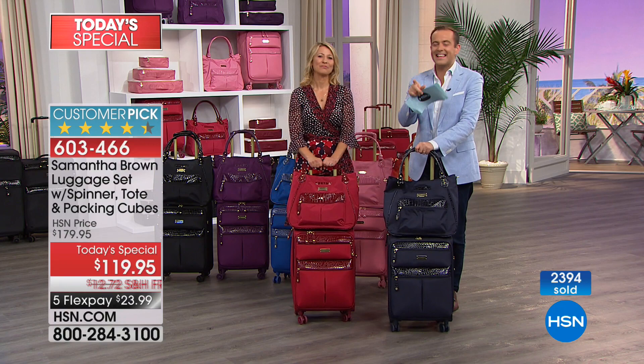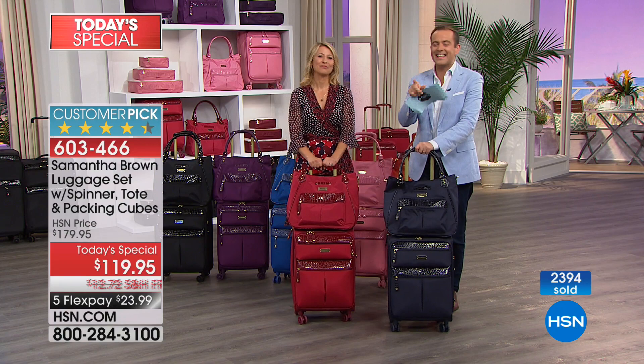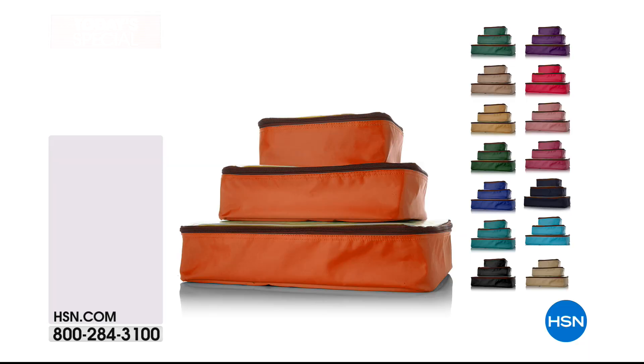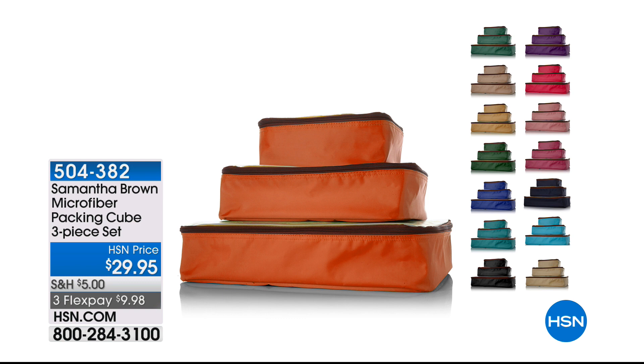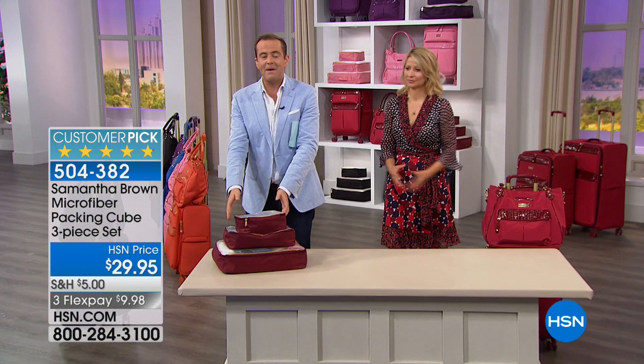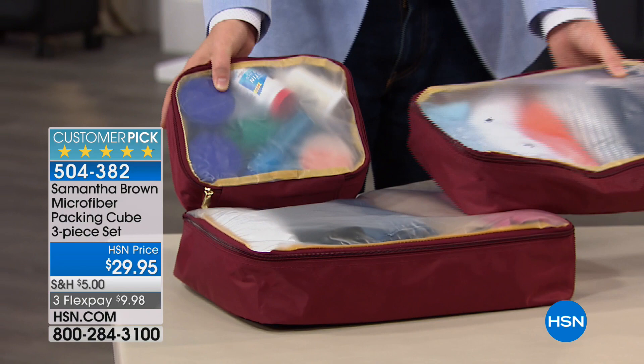Thank you for all of your orders. Remember, you can't buy this anywhere else and you have five flex pay with free shipping and handling. This is the ultra lightweight luxury collection. Ask about more packing cubes — so many folks want them. We have more packing cubes available in all these wonderful colors. They are Samantha's most highly reviewed product. Virtually every single review is perfect, five stars, on three flex pay of under $10.